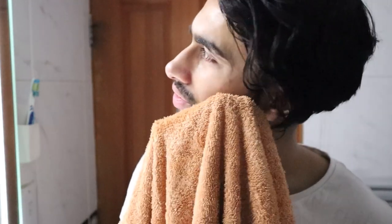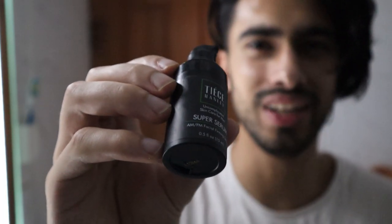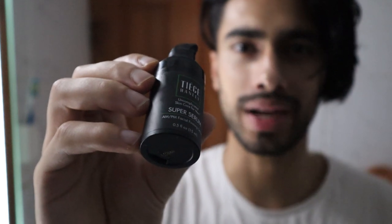One thing I've noticed is that after applying all of the Tiege products, I generally feel that my skin is extremely fresh. I haven't really felt that with a lot of other products, because their products definitely leave a cooling effect. When it comes to the super serum — initially when I got this product I really didn't like the scent of it, but over time it has grown on me. All you do is apply a little bit on your finger and since it's basically liquid, make sure you evenly apply it all over your face.